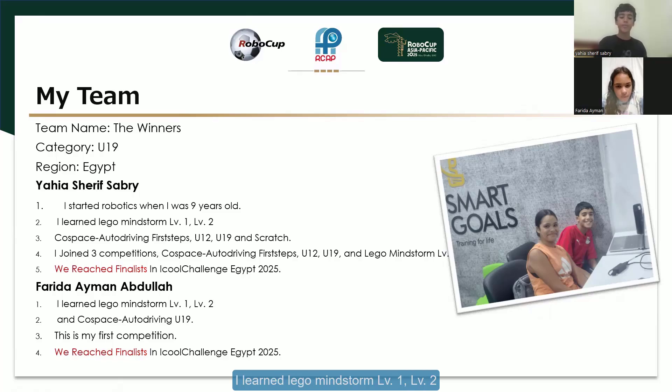I learned Mindstorm level 1, level 2, and Co-Space Autodriving under 19. This is my first competition. We reached finalists in High School Challenge, Egypt 2025.